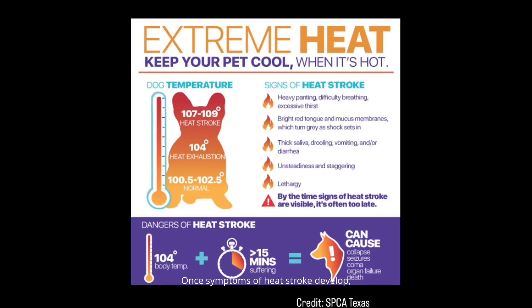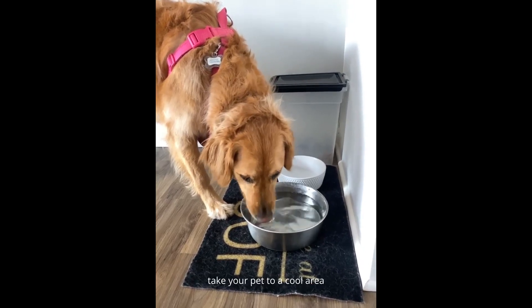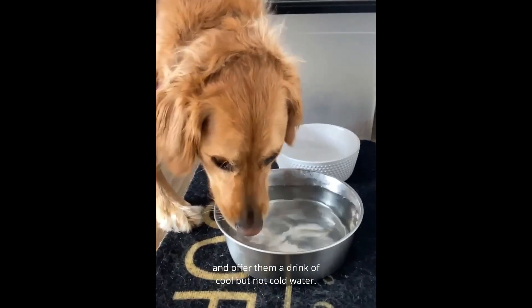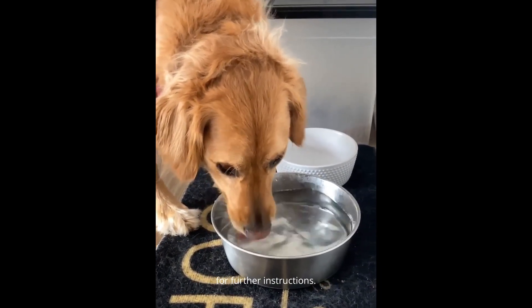Once symptoms of heatstroke develop, it can progress very quickly and can be life-threatening. If you notice any of these symptoms, take your pet to a cool area and offer them a drink of cool but not cold water. Then contact your veterinarian immediately for further instructions.